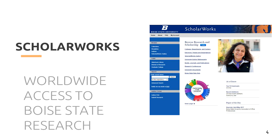Most importantly, though, the SEDM unit is also in charge of ScholarWorks, a website that shares the amazing research and scholarship happening at Boise State University with the world.